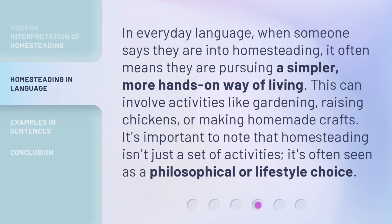In everyday language, when someone says they are into homesteading, it often means they are pursuing a simpler, more hands-on way of living. This can involve activities like gardening, raising chickens, or making homemade crafts. It's important to note that homesteading isn't just a set of activities — it's often seen as a philosophical or lifestyle choice.